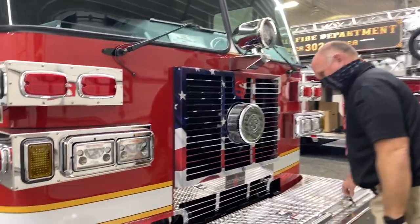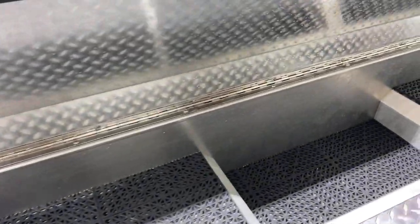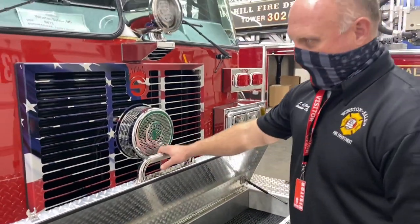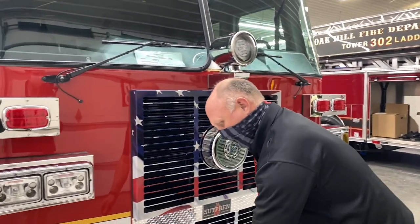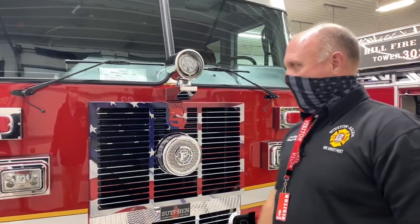The front cover — this is where we keep the three-quarter-inch hose, most of the time around 200 feet. But again, where the truck is assigned, they see fit — whatever fits their response territory best.